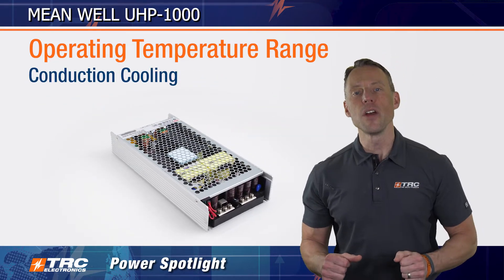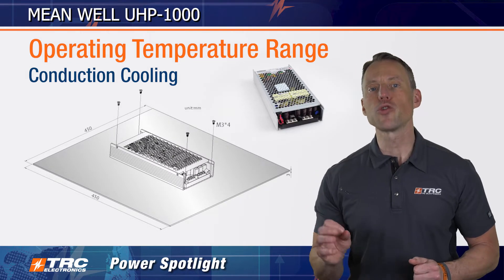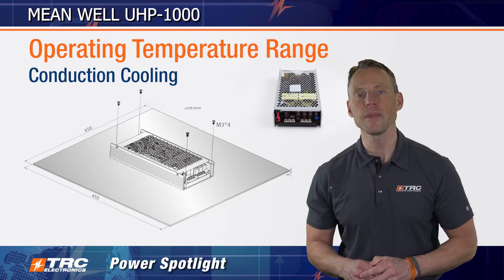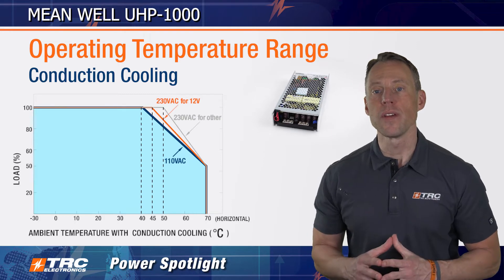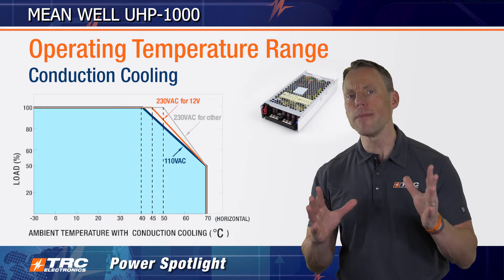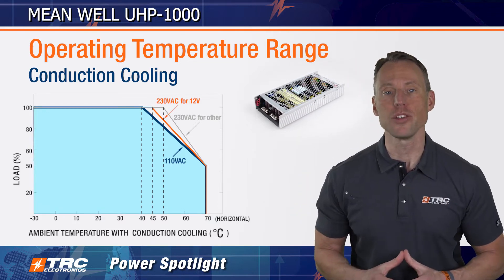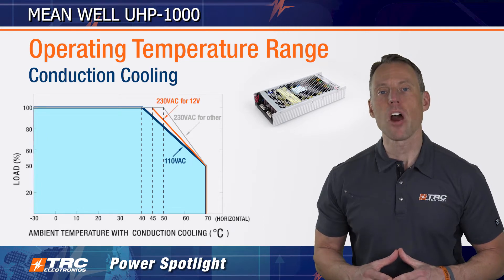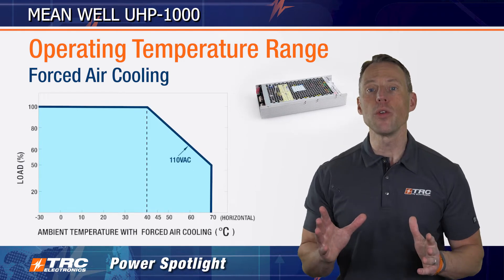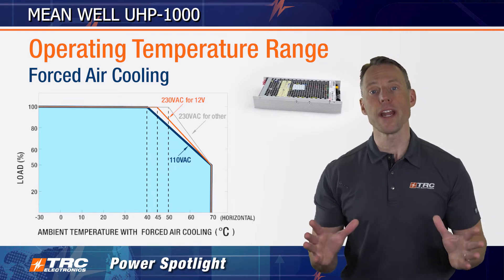For conduction cooling, we firmly attach this power supply to an aluminum base plate. Here is a drawing that illustrates the proper base plate size and mounting. Next, I'm showing you the derating curve. You can see with conduction cooling, the output power derating begins between 40 and plus 50 degrees Celsius, depending on the model and input voltage combination. Our second cooling option is via fan from your system. If you properly cool via forced air, it's a similar derating curve as conduction cooling, and we're going to show you right here.